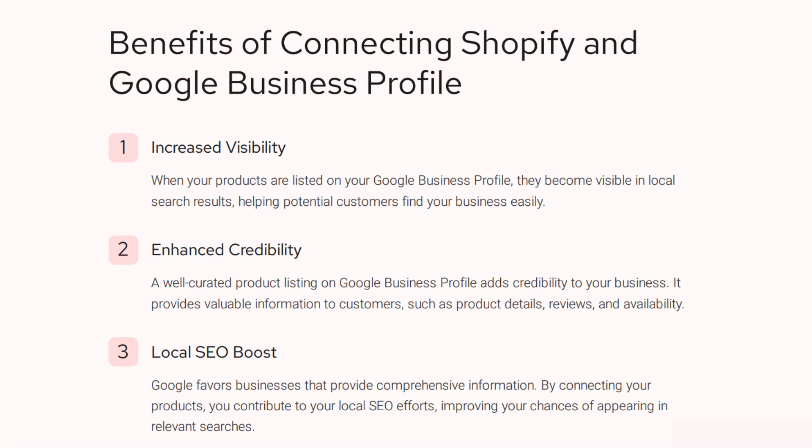It shows up in the shopping section at the very top of a search result. So when your customer is out there looking for your particular product, shopping will feature your product. In your Google Business Profile for retail, it becomes a local search result helping potential customers find that product easily. Your enhanced credibility comes because you have a well-curated product listing, and it adds credibility to your business as a retail establishment.